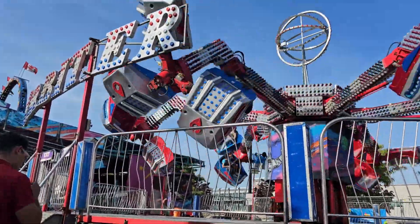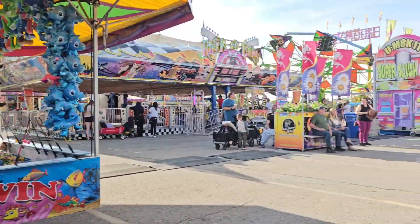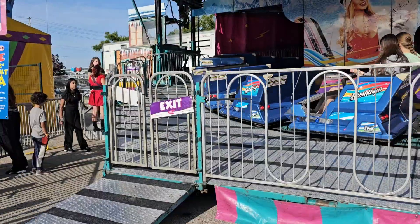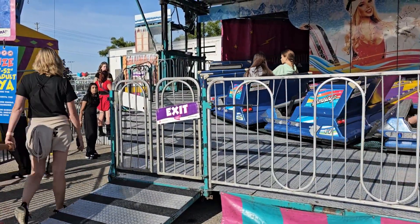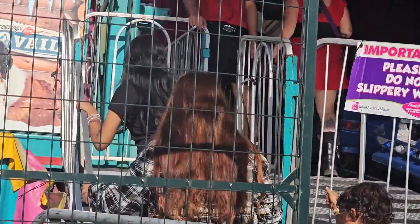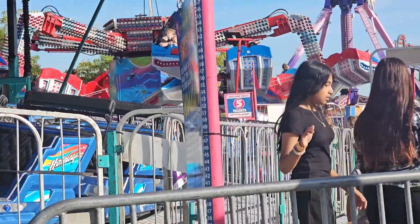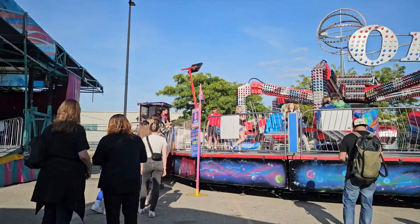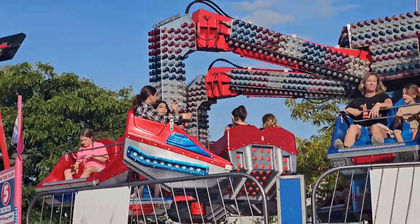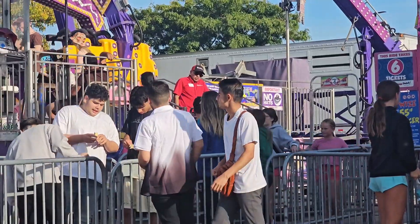This is the first ride I went on. Now I'm waiting in line to go on this ride. This was the third ride I went on and it was really fun.